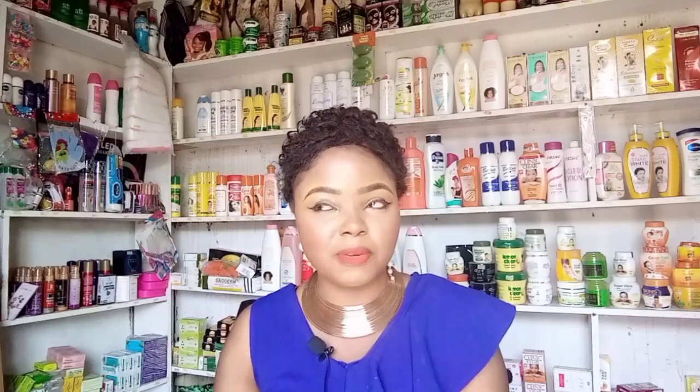So just keep watching this video to the end, because I'm going to be telling you what you do not know. It's called the Golden Face Cream — Golden.